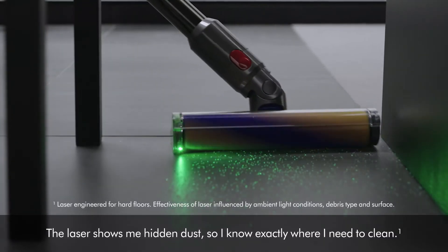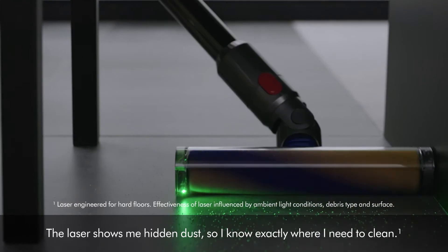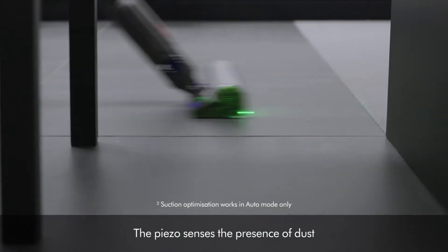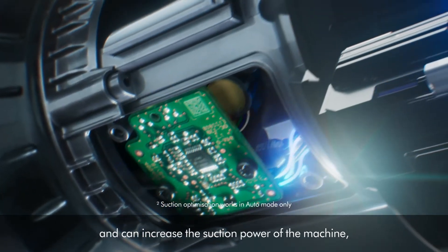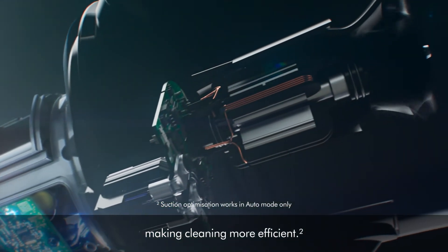The laser shows me hidden dust so I know exactly where I need to clean. The piezo senses the presence of dust and can increase the suction power of the machine, making cleaning more efficient.